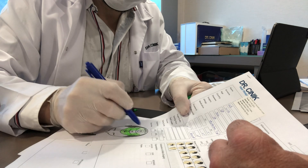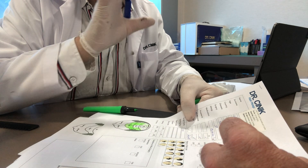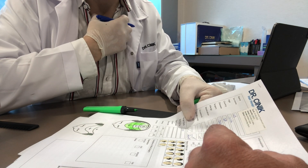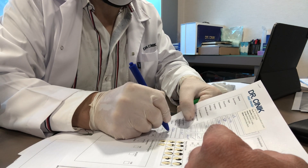I think they will take more than 3,500 grafts — around 3,500 to 3,600. I have body hairs as well, but they don't think they'll need them, though if necessary they'll take from there. The operation will be like six to eight hours, and during the operation I'll be awake.